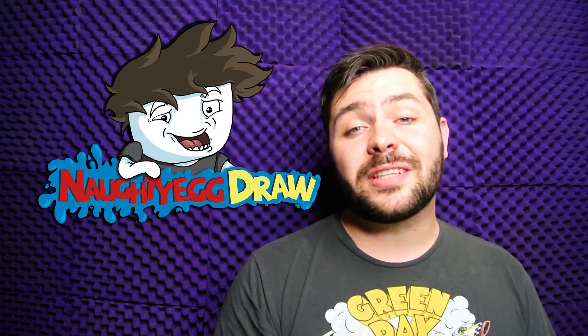If you enjoy my work, make sure to check me out on my personal channel over at Naughty Egg Draw. The link is going to be down in the description. But that is all for today, everyone, and I will see you guys in the next video. Bye.